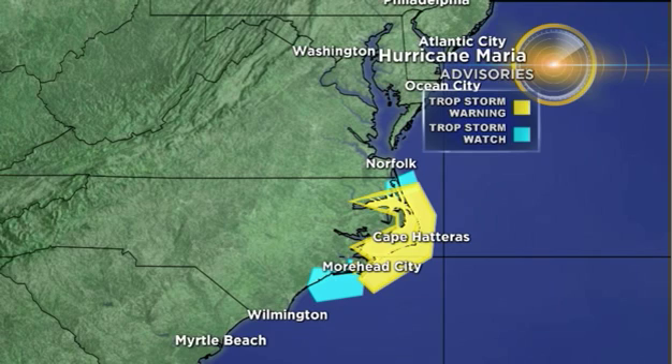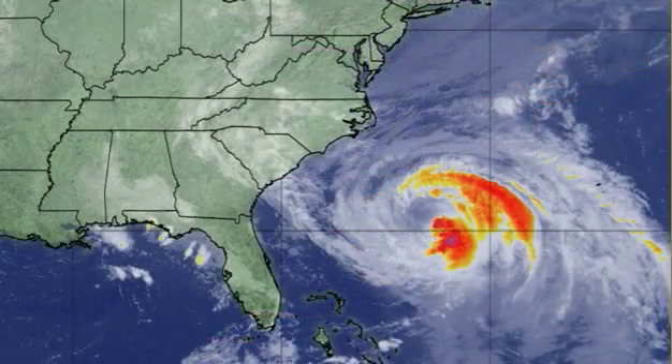Thankfully, once it does bring some tropical storm conditions, it will race off into the northern Atlantic by the end of the week. In the meantime, folks along the east coast are dealing with rough surf and rip currents, with tropical storm warnings and tropical storm watches in place for the North Carolina coastline.